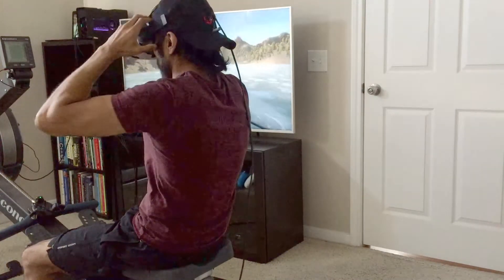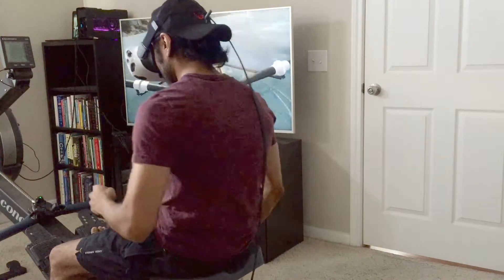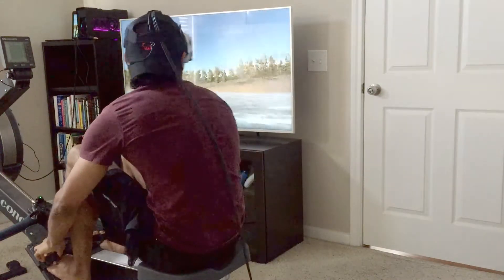The Concept2 indoor rower mimics the rowing action of a real boat with a handle in place of the oars and a sliding seat, which is also a part of an actual rowing boat.